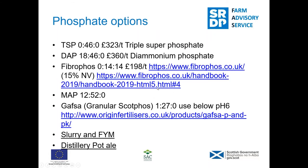Common phosphate options here in Orkney: triple superphosphate was £323 a tonne; diammonium phosphate was about £360 a tonne, and it has a useful nitrogen component so a lot of farmers apply it in spring to give the grass a boost. Fibrophos at 0-14-14 is £198 a tonne — you get different makeups of Fibrophos but for low phosphate you'd want 0-14-14 as that's the one with the highest phosphate level. Then there's MAP and GAFSA.